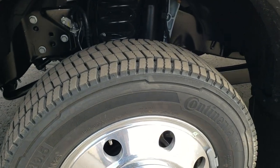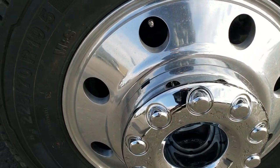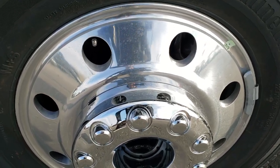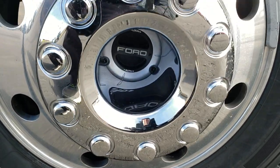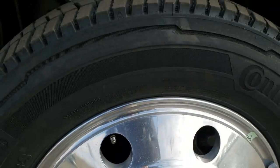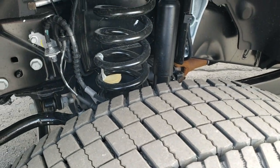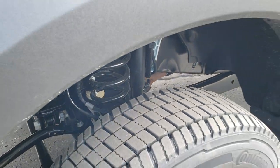They come with Continental Conti Hybrid HD3 225/70R 19.5 tires with the 19.5 inch polished aluminum rims. Really nice rims on here. You can see the tread pattern on those tires — more of a highway tread pattern there.